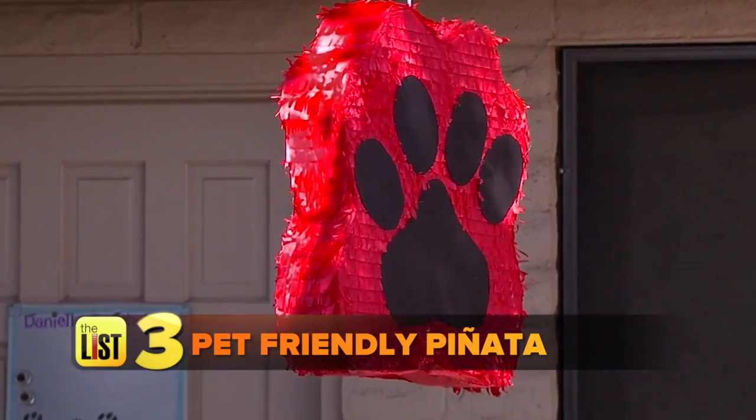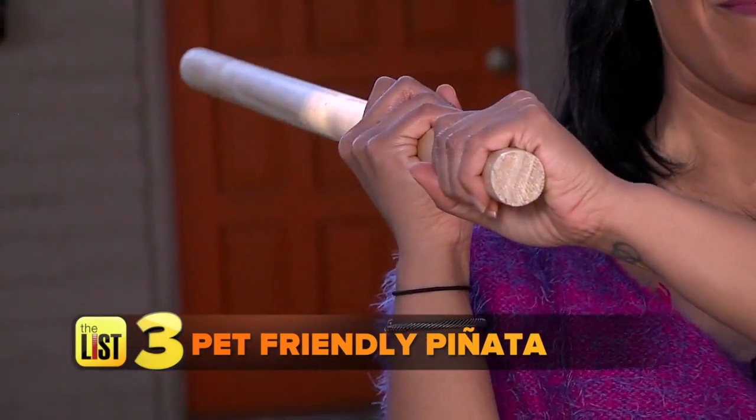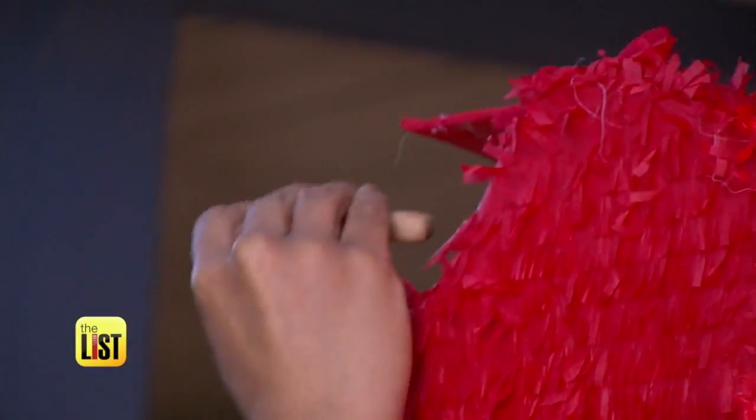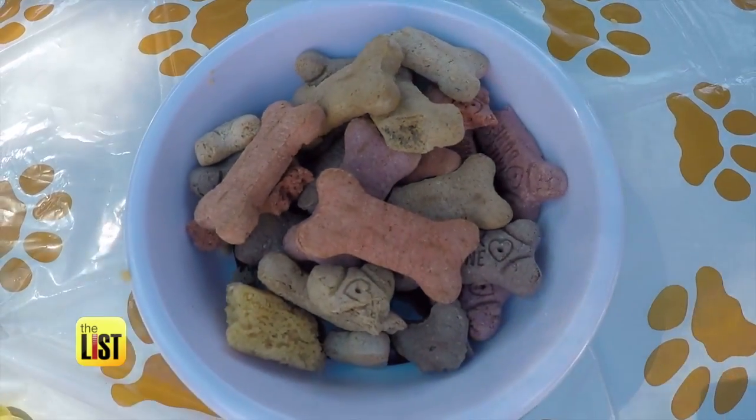And to keep your human guests entertained, no birthday party is complete without a pet-friendly piñata. Let's fill this thing with treats such as milk bones instead of candy.